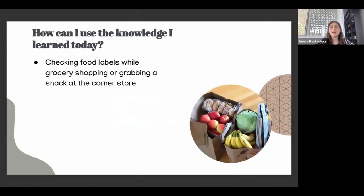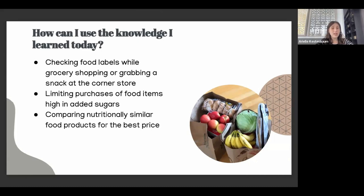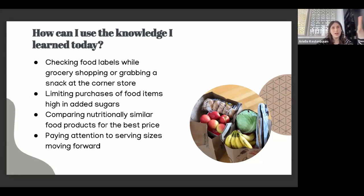How can I use the knowledge I learned today? Check food labels while grocery shopping or grabbing a snack at a corner store. If we do have time and are buying new products, we want to check nutrition labels and compare to make sure we're getting the healthiest options for ourselves and our families. Limit purchases of foods high in added sugar — now that we know about the added sugar label, we really want to try to avoid that. Compare nutritionally similar products for the best price, and pay attention to serving sizes.